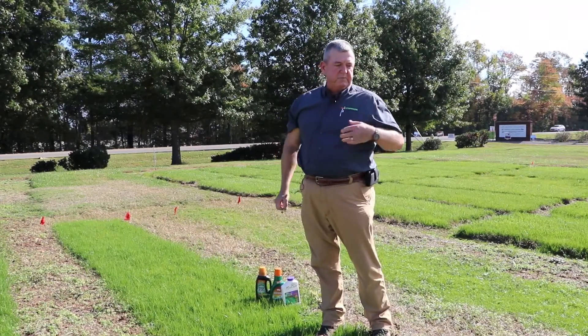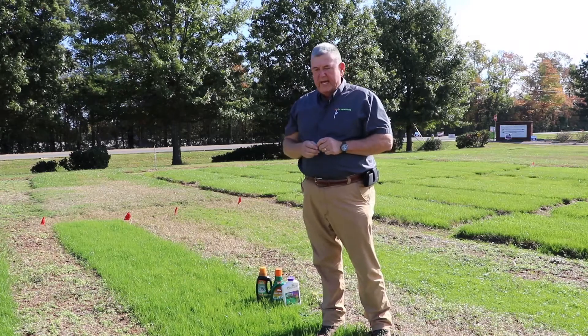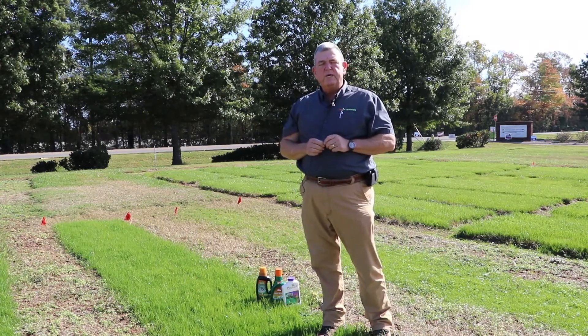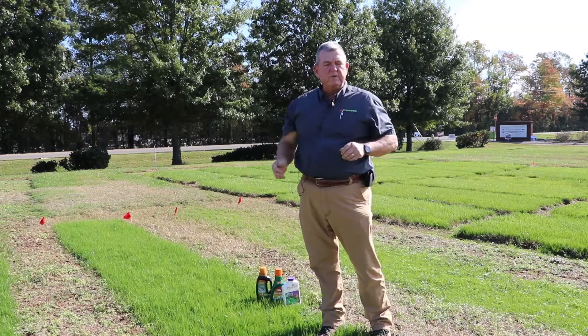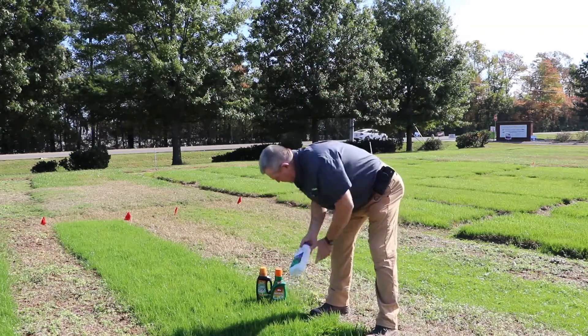You've gone to the trouble and expense of establishing some good cool season turf grass — it's up, it's growing really well — so what can you do about those weeds? Right now, while these weeds are young and actually growing, is a pretty good time to do some weed control. There are a number of different products that are available for homeowners, and I've got some listed and sitting right here.